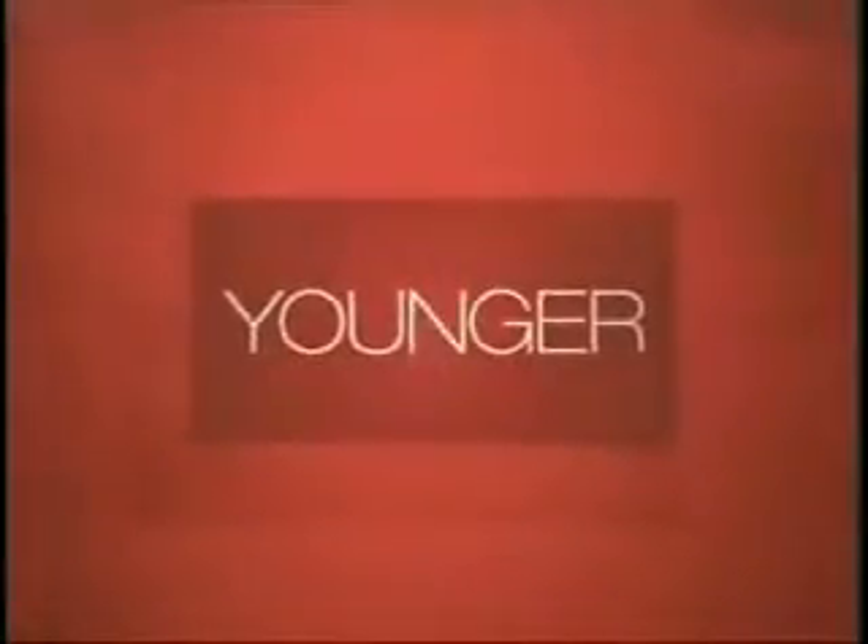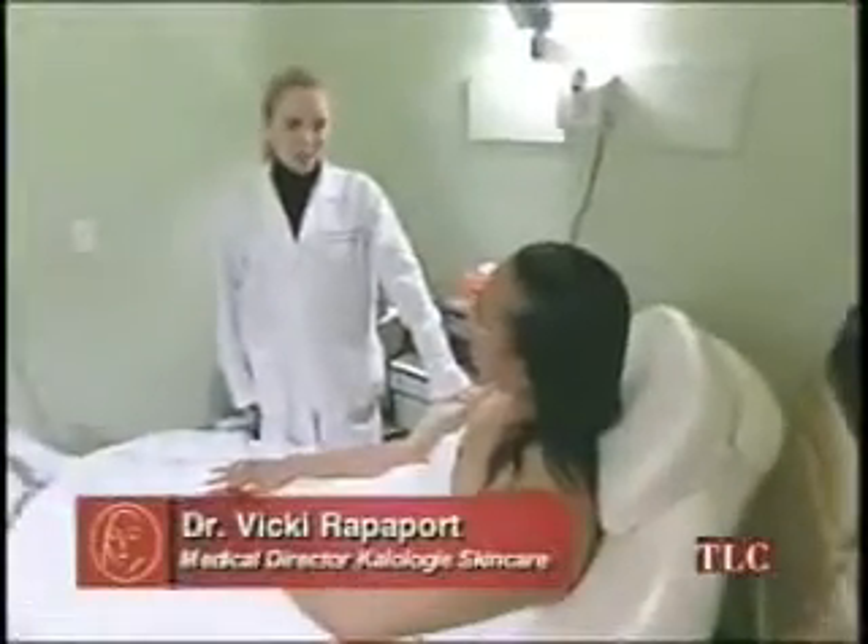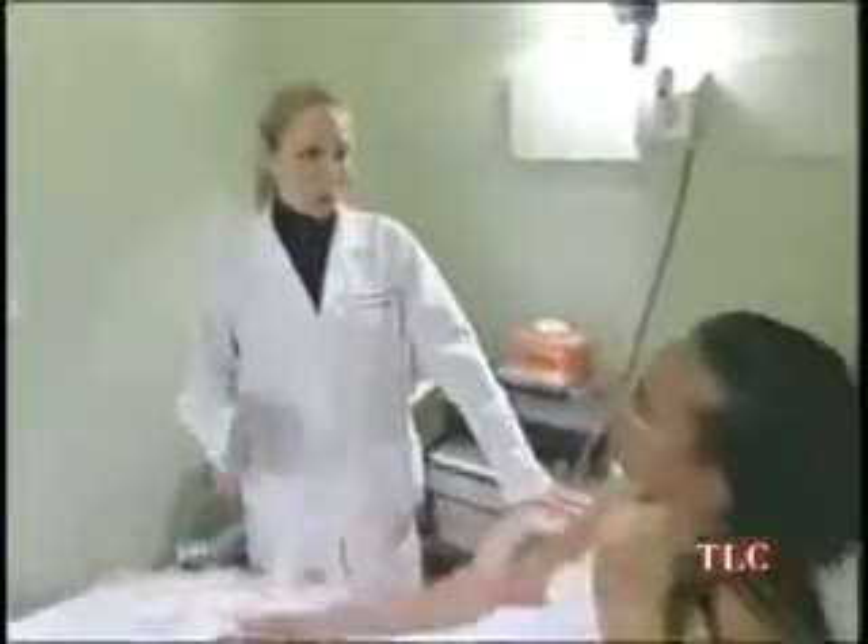Mylene is on her way to better skin with a little help from Dr. Vicki Rappaport. The doctor asks Mylene what she would change about her skin if she had a skin care wish list. Mylene explains that because she has oily skin, she has breakouts.